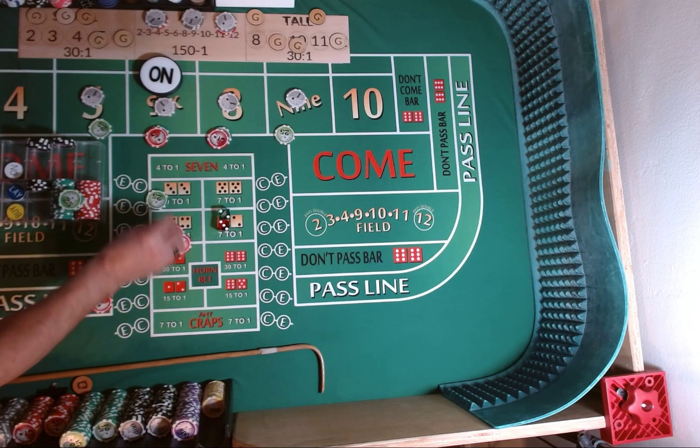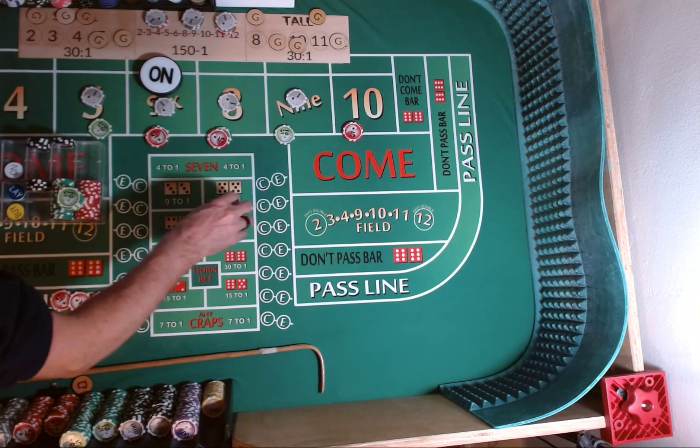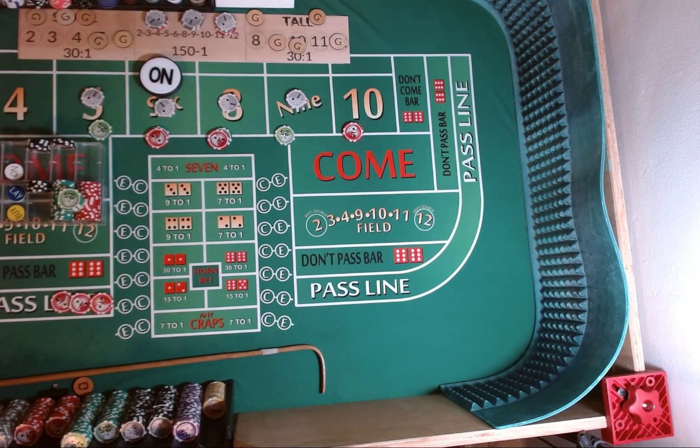We're going to rack the green. We're going to put a $10 place bet on the 10, because we've hit it once before. Let's see if we can have something on it so that we can become profitable.